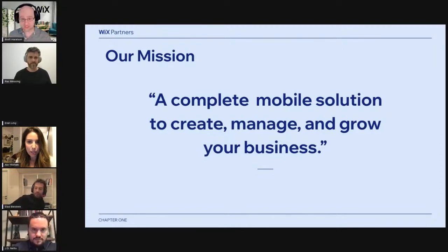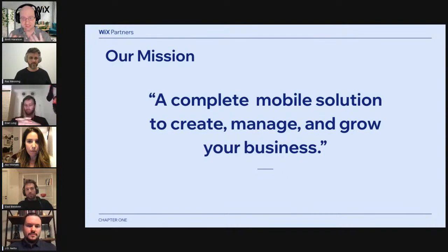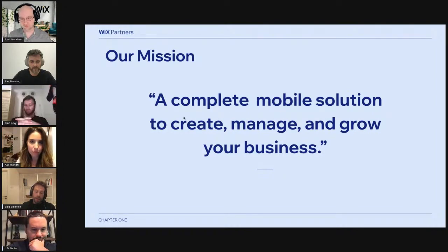The Wix app has really evolved over the years. Our mission has always been to allow our customers and professionals to create, manage, and grow their business from the app. We started the journey around four years ago when we introduced a few management capabilities — specifically chat and store orders management. As time went by, we added more and more functionality. Today, the Wix app is a capsulation of almost everything that Wix has to offer in a single app.